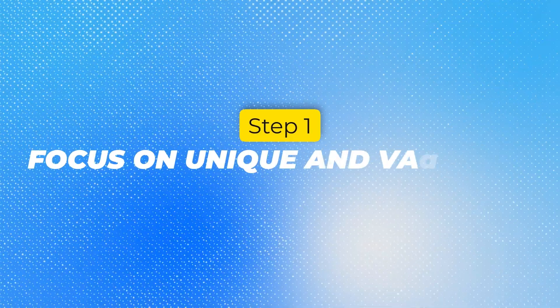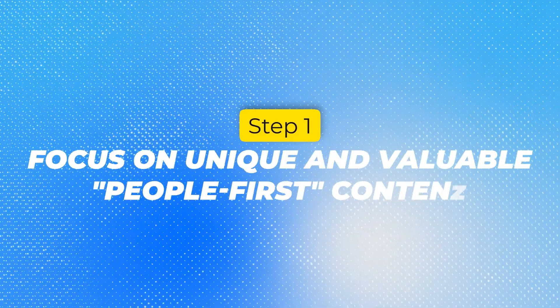Step number one: focus on unique and valuable content for people. Google also calls this 'people-first content,' and this sounds great on paper, but what does this actually mean? There are a lot of things that contribute to people-first content, but I've found these two things that always help me when creating it.